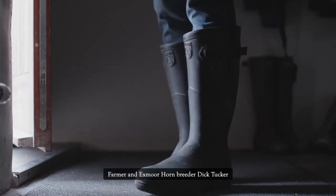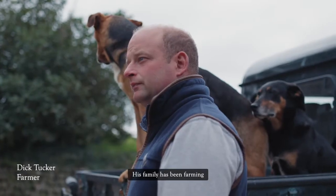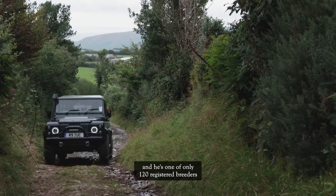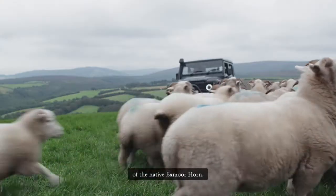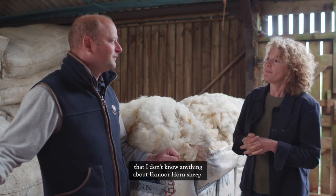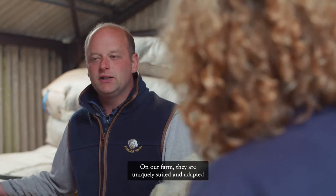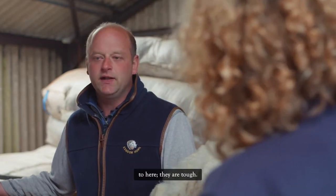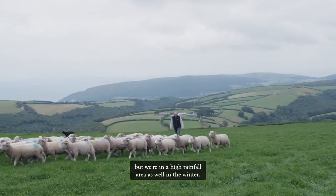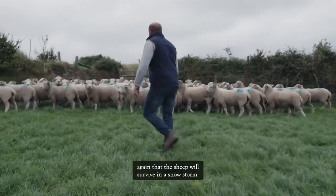Farmer and Exmoor horn breeder Dick Tucker knows firsthand the struggles that producers face. His family has been farming at Luccott Farm on Exmoor for over 70 years, and he's one of only 120 registered breeders of the native Exmoor horn. On their farm, the sheep are uniquely suited and adapted to the landscape — tough animals that survive both summer dry spells in the micro climate and heavy winter snow in this high-rainfall area.